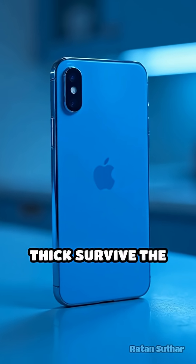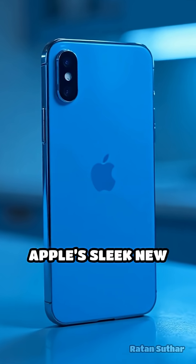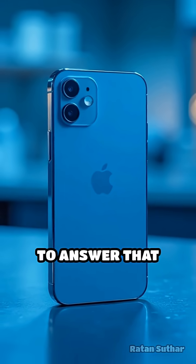Can a phone just 5.6 mm thick survive the rigors of daily life? The iPhone Air, Apple's sleek new contender, faced a battery of scientific durability tests to answer that question.